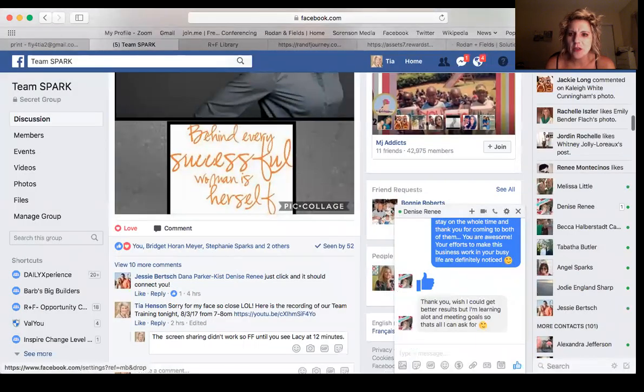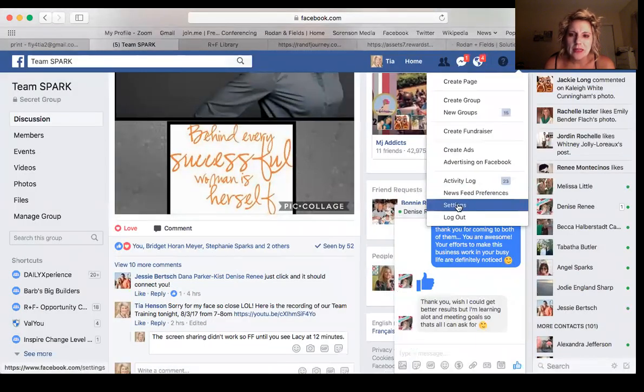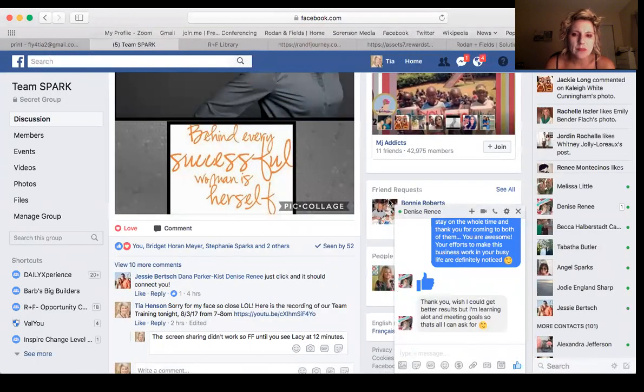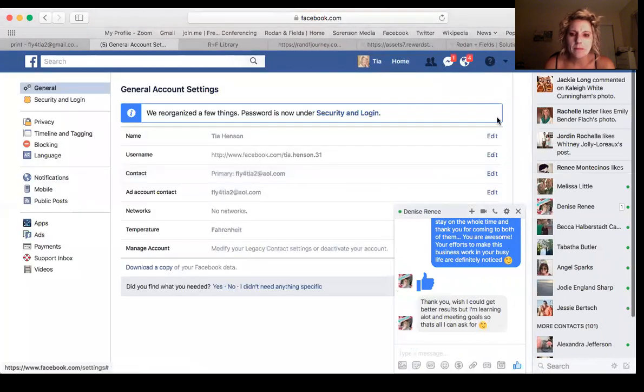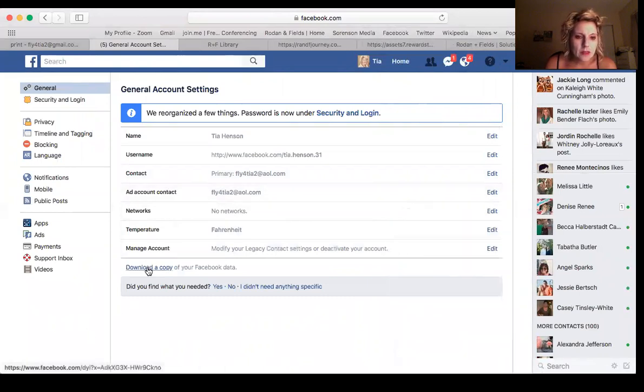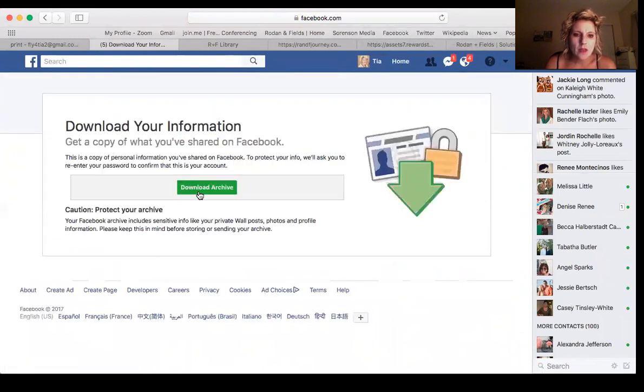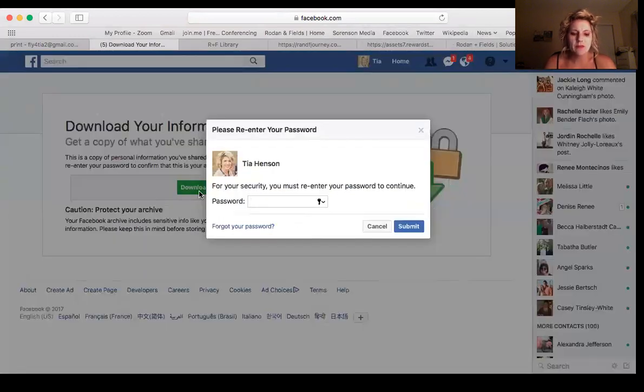Go to Settings — you see this arrow right here, go to Settings. Download a copy and download archive — it's going to ask me for my password.